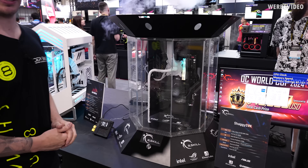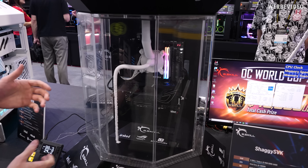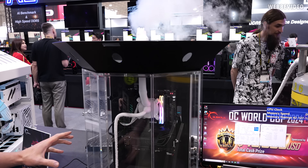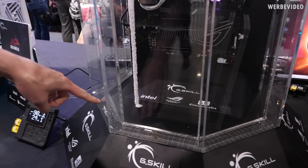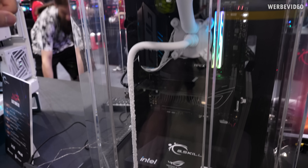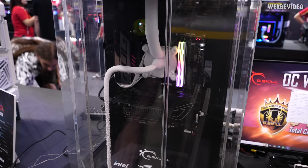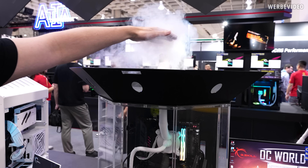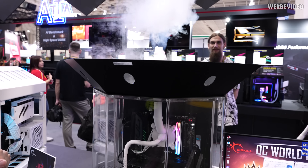They had a very similar looking system already last year and this is a small update to it, a little bit better, and it is very interesting the way it works. There's a copper pipe going up to the cooler and there is liquid nitrogen going through the pipe evaporating in the cooler, and that's where all the fog comes out from the top.